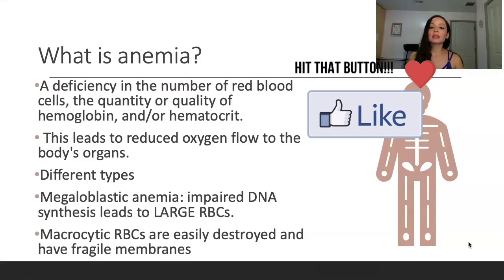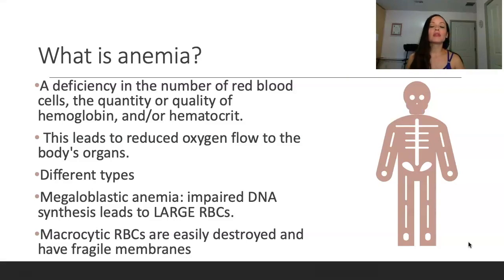What is anemia? Anemia is essentially a deficiency in the number of red blood cells, the quantity or quality of hemoglobin and hematocrit. So when you're looking at a patient's lab work, a lot of times what you will initially focus on is what's their H&H — their hemoglobin and hematocrit. When they're anemic, this leads to reduced oxygen flow to the body's organs. We need oxygen in our tissues, as you're all aware.